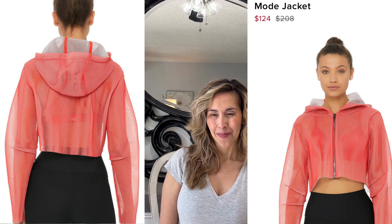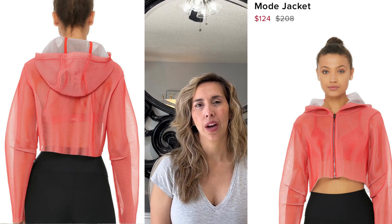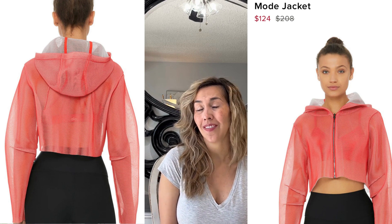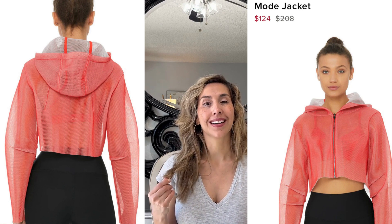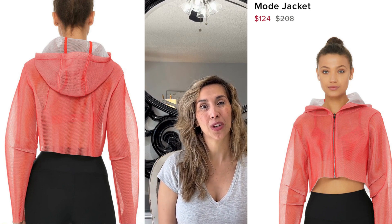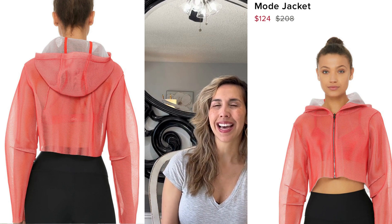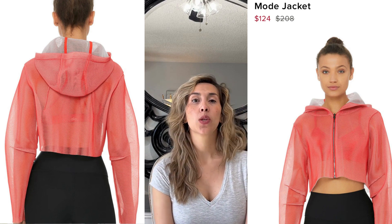The next one is the Mode Jacket in what I'd call a salmon or poppy color. The mesh is really cool — I'm not sure how comfortable or breathable it is, but it's definitely a cool piece I'd be curious to try on. The price was $208 and it's now $124. If you're looking for something really cool and out of the box, Alo definitely has some great options.